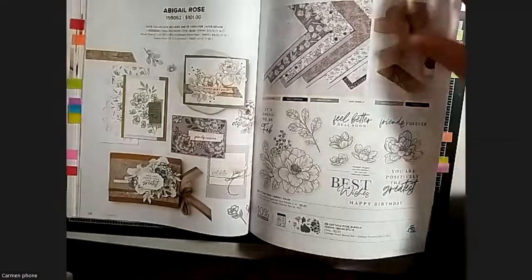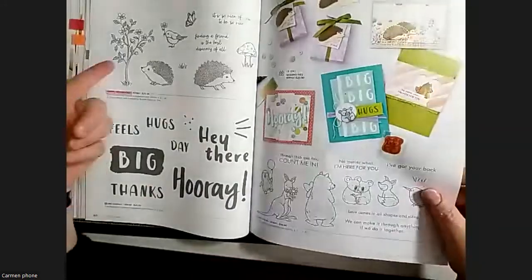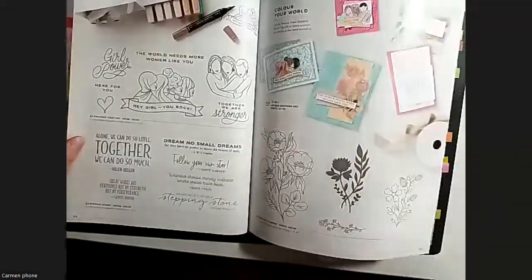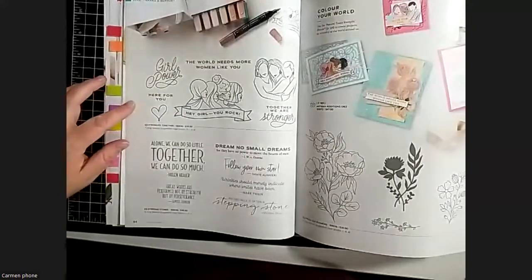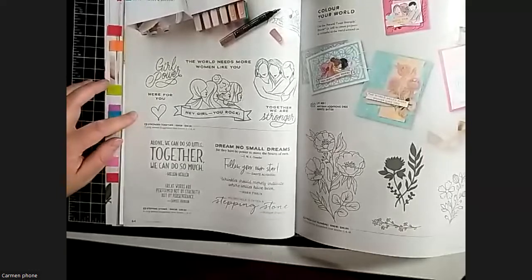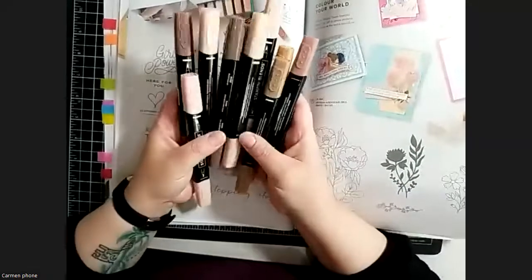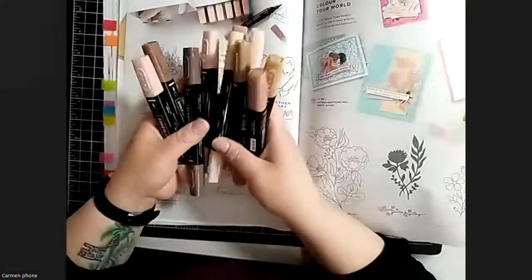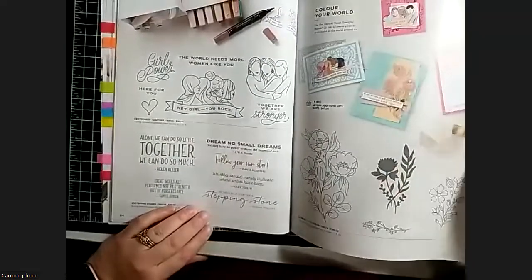Moving on again, we've got hedgehogs returning, the Count on Me set - so many animals. Then there's the Stronger Together stamp set, which is just amazing. It lends itself really well to the natural tone lens that came out recently - those were a pre-buy from the annual catalog. They're great for skin tones, wood tones, all sorts of coloring. That stamp set is really powerful.